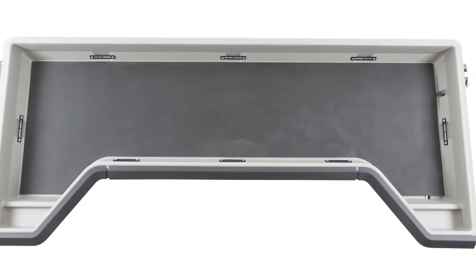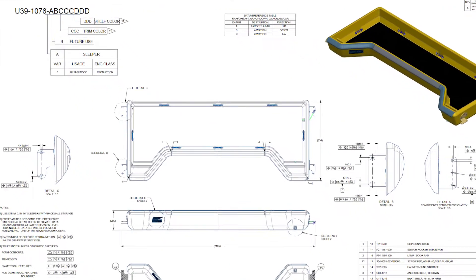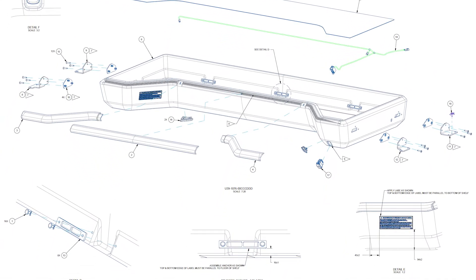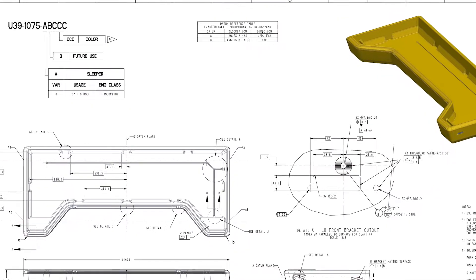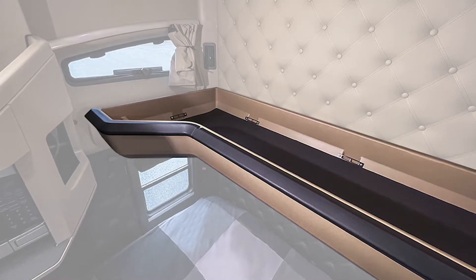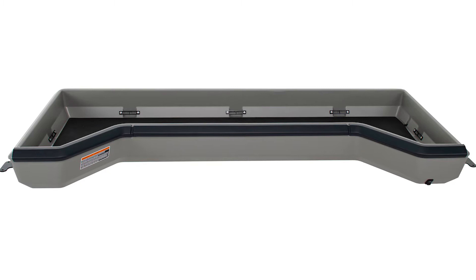In the spring of 2021, the engineering teams from Wilbert Plastic Services and a major over-the-road truck manufacturer met to discuss designing a unique storage shelf that could be used in place of an upper bunk within the sleeper area of an over-the-road truck cab.